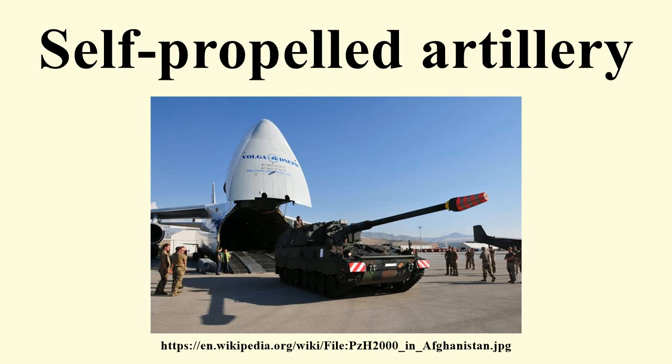The Russian army uses a 2S4 Tyulpan self-propelled 240 mm heavy mortar. Patria Hägglunds, a joint venture between Finnish Patria and Swedish BAE Systems Hägglunds, manufactures the AMOS, which is a 120 mm automatic twin-barreled, breech-loaded mortar turret. There are also numerous AFVs and even MBTs that can be equipped with a mortar either outside or inside the cabin. The Israeli Merkava MBT carried a 60 mm mortar in a small troop compartment in the rear, which fired through an opening in the roof, allowing the crew to remain protected.